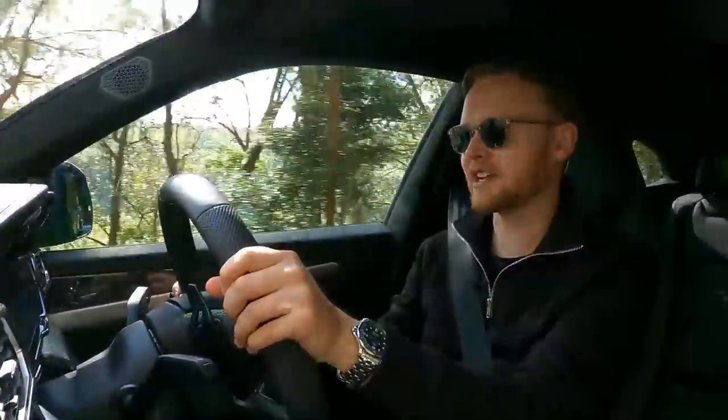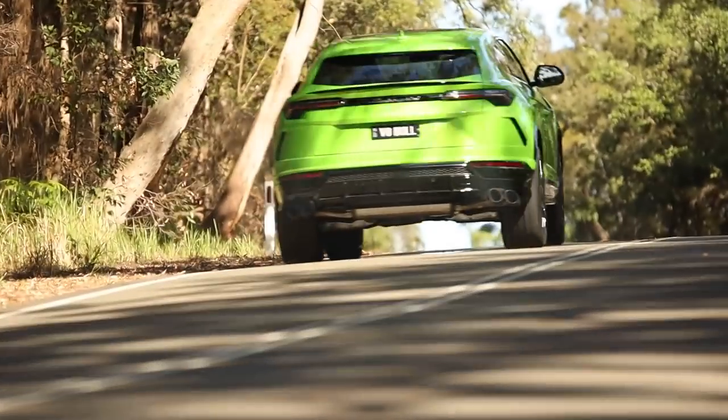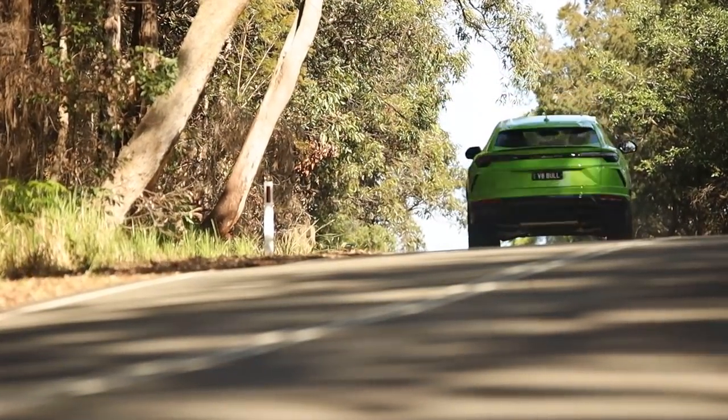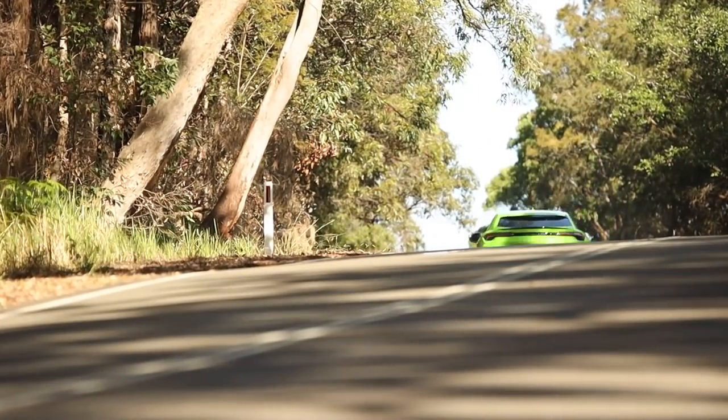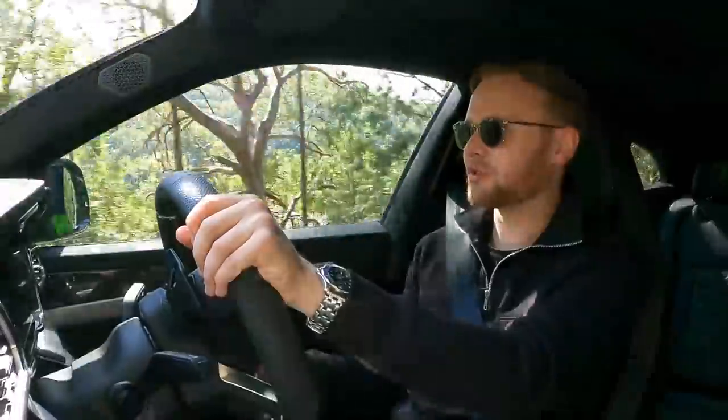It's a cliche to say it's the Lamborghini of SUVs — maybe there's no such thing as a true Lamborghini of SUVs. What this is, is a bloody good SUV in every way. And if the form factor and design appeal to you, there's certainly nothing about the driving experience that makes you question whether or not you should do it.